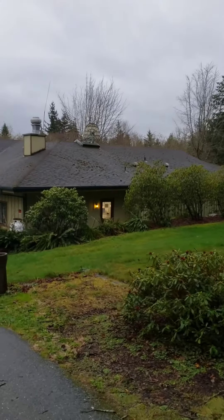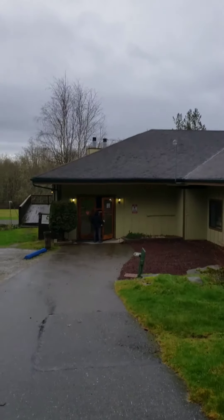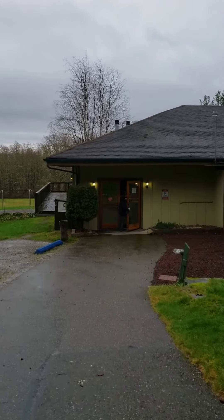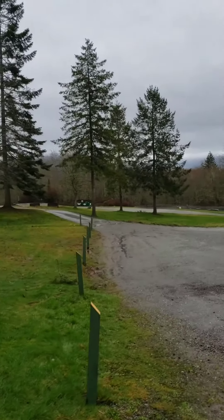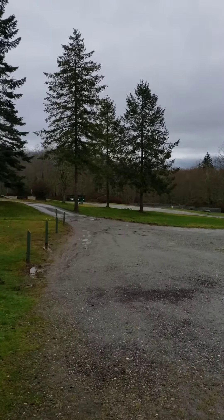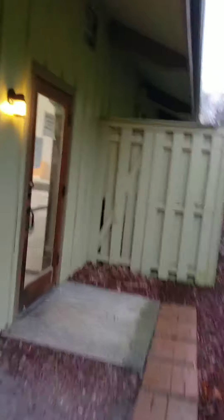We found the lodge. I see the laundry room right there — I'll show you that really quick. Lots of open space, and there's the dog run down there. Let's see the laundry room really quick.